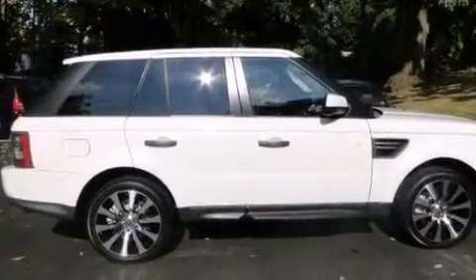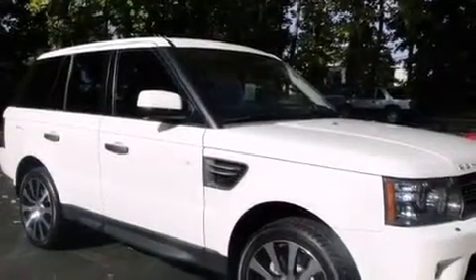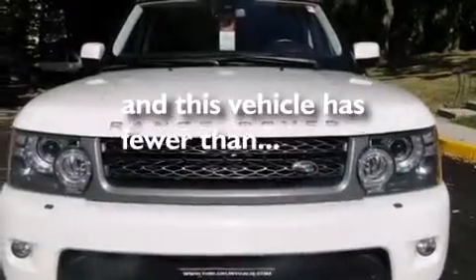Alloy wheels, child safety locks, a power driver seat, steering wheel mounted stereo controls, a Homelink feature. And this vehicle has less than 40,000 miles.